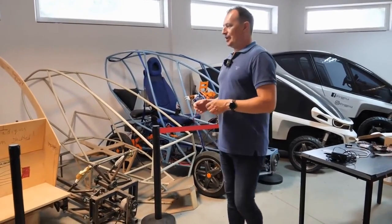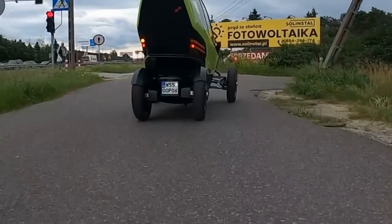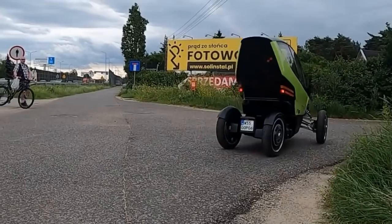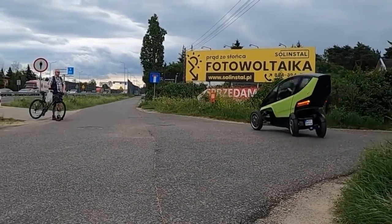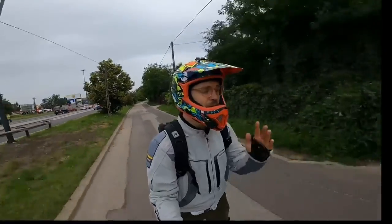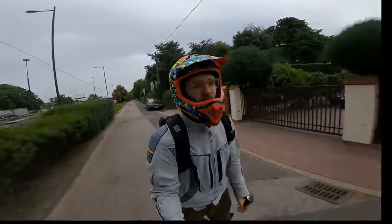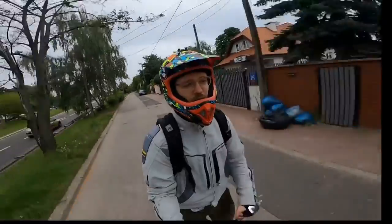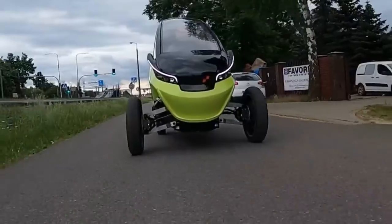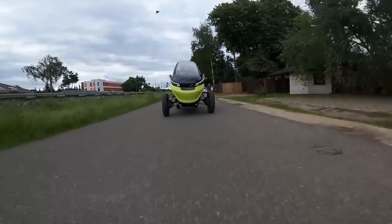A single door pops out and slides back at the touch of a button, allowing the driver and passenger to board. Trigo unveiled a new prototype in its pre-production sequence to be tested on public roads. From 2022, the company plans to make the vehicle available to fleet owners, ride-hailing, and car-sharing companies, followed by autonomous taxi services the following year. Testing of remote vehicle operation has already begun on the path to full robotaxi operation.